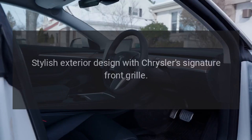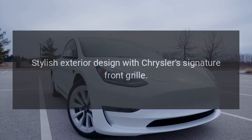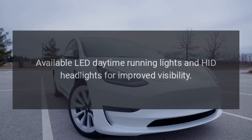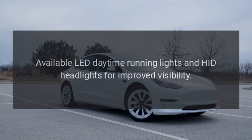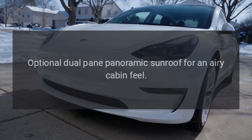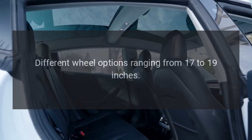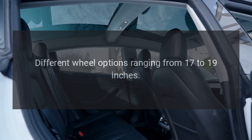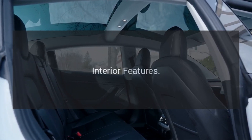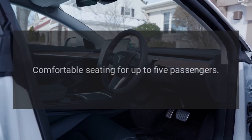Exterior Features: Stylish exterior design with Chrysler's signature front grille. Available LED daytime running lights and HID headlights for improved visibility. Optional dual-pane panoramic sunroof for an airy cabin feel. Different wheel options ranging from 17 to 19 inches.